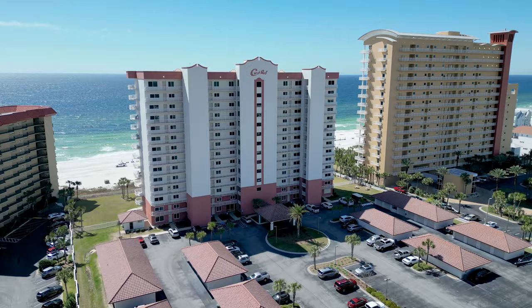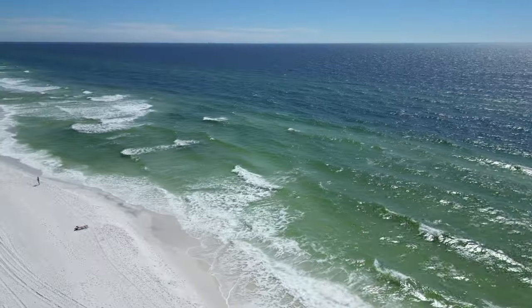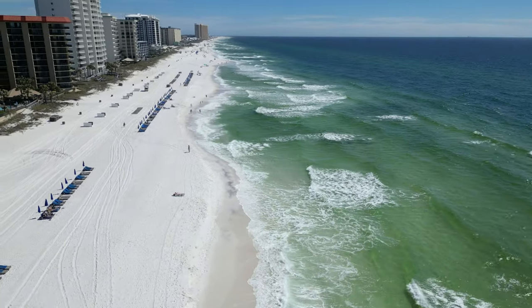Located in a tourist hotspot known for its excellent short-term rental history, Coral Reef is located just off Thomas Drive on the east end of Panama City Beach near St. Andrews State Park.